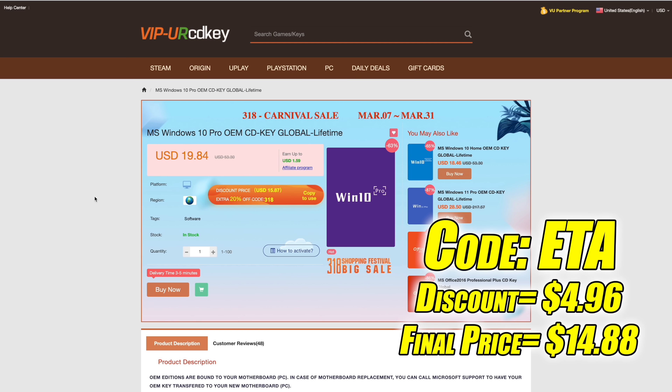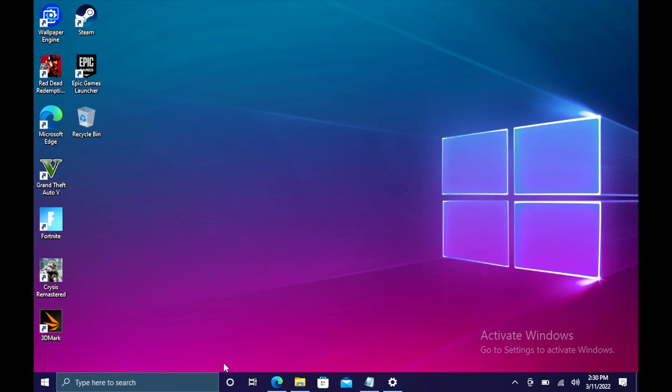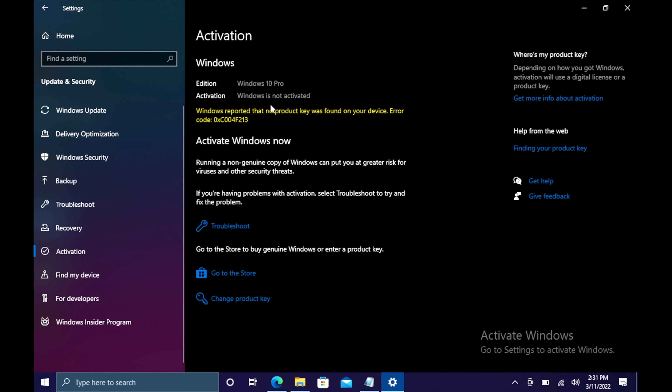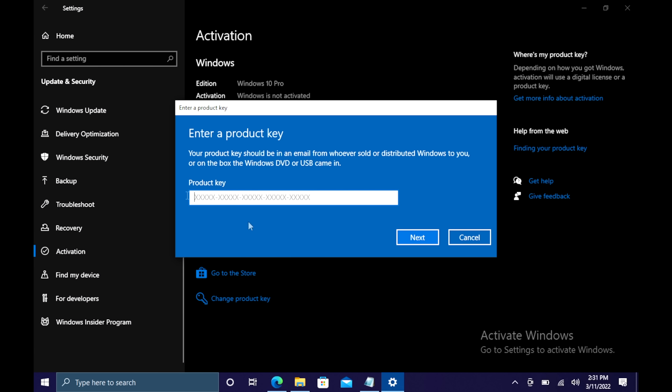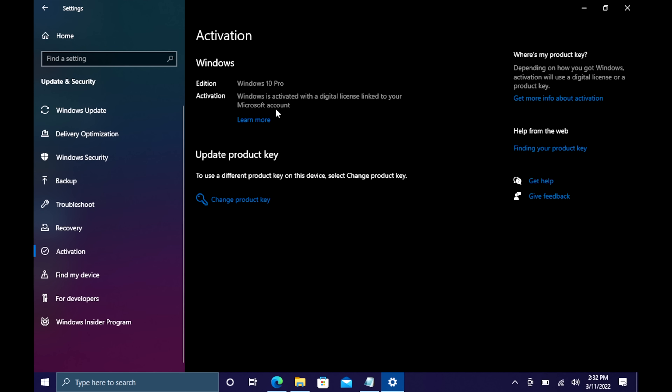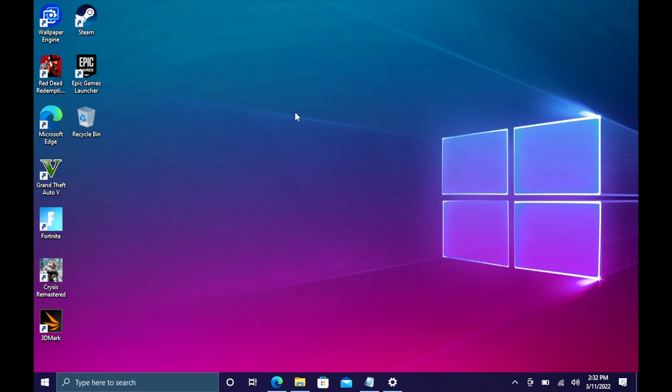One thing to keep in mind: when upgrading your PC using a key like this, you can change your GPU, RAM, hard drives, or CPU. The only thing that'll stop this key from working in the future is swapping out the motherboard. They also accept PayPal. The activation process is super simple — head over to Updates and Security, go to Activation, change the product key, paste it in, choose Next, choose Activate, and Windows is now activated. They'll email your code once your payment is processed. If you're interested in cheap Windows 10 keys for your new PC builds, I'll leave a link in the description.